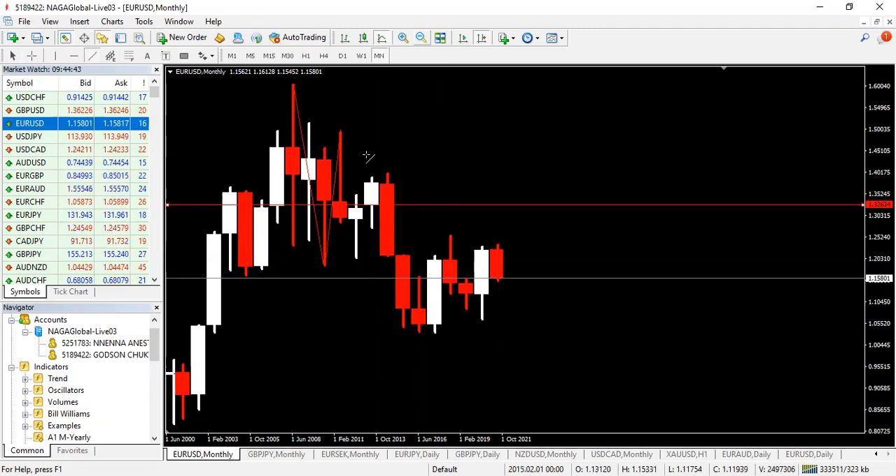That's the swing low and a swing high for retracement. And then this is another swing low. Going back for a swing high around this area — it'll be going back for a swing high just around this area.